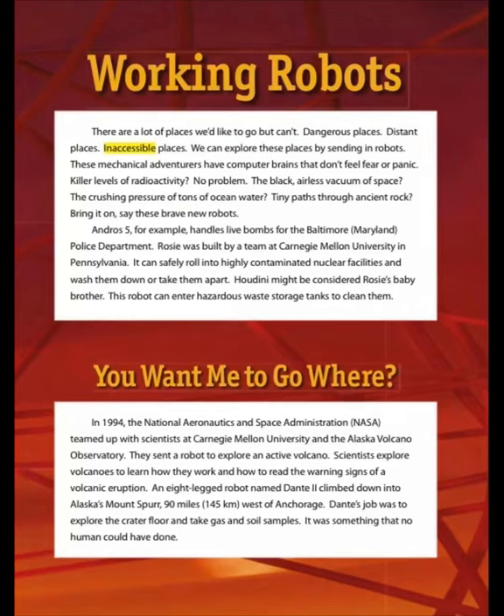In 1994, the National Aeronautics and Space Administration, NASA, teamed up with scientists at Carnegie Mellon University and the Alaska Volcano Observatory. They sent a robot to explore an active volcano. Scientists explored volcanoes to learn how they work and how to read the warning signs of a volcanic eruption. An eight-legged robot named Dante II climbed down into Alaska's Mount Spurr, 144 kilometers west of Anchorage. Dante's job was to explore the crater floor and take gas and soil samples — something no human could have done.